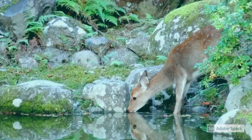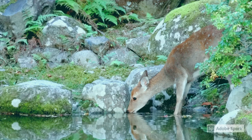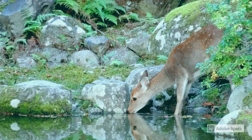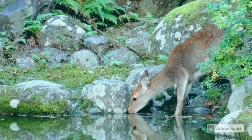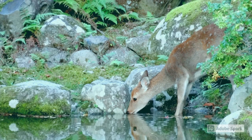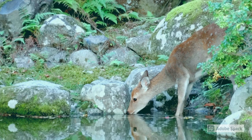The roe deer are found in the forests and in the steppe of Ukraine. Steppe is a large grassland in the southeast area of Europe. In summer, roe deer live alone, and in winter they live in groups.